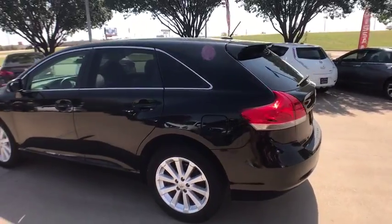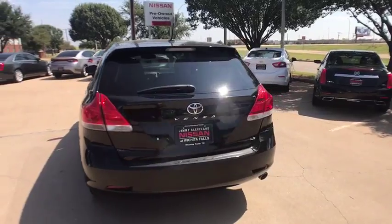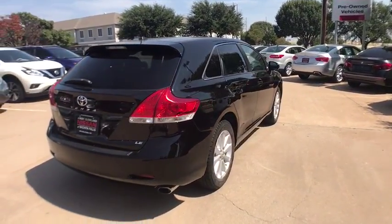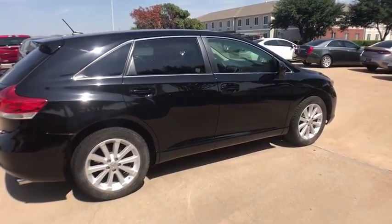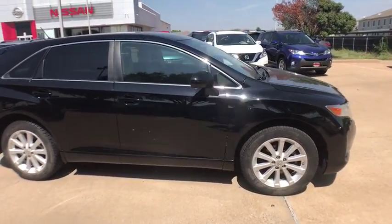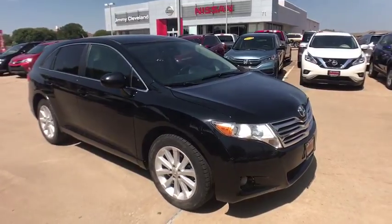This vehicle has less than 105,000 miles. Here are some of this vehicle's great options: stability control, traction control, HomeLink garage door opener, cruise control, front wheel drive, childproof rear door locks, fog lamps, cargo area light, brake assist, rear wiper, privacy glass, smart stop technology, tire pressure monitoring system.